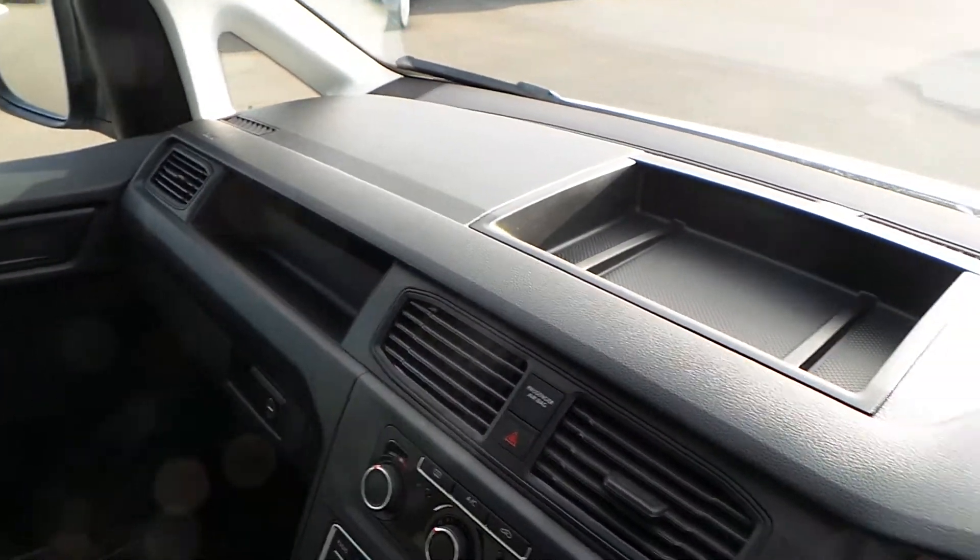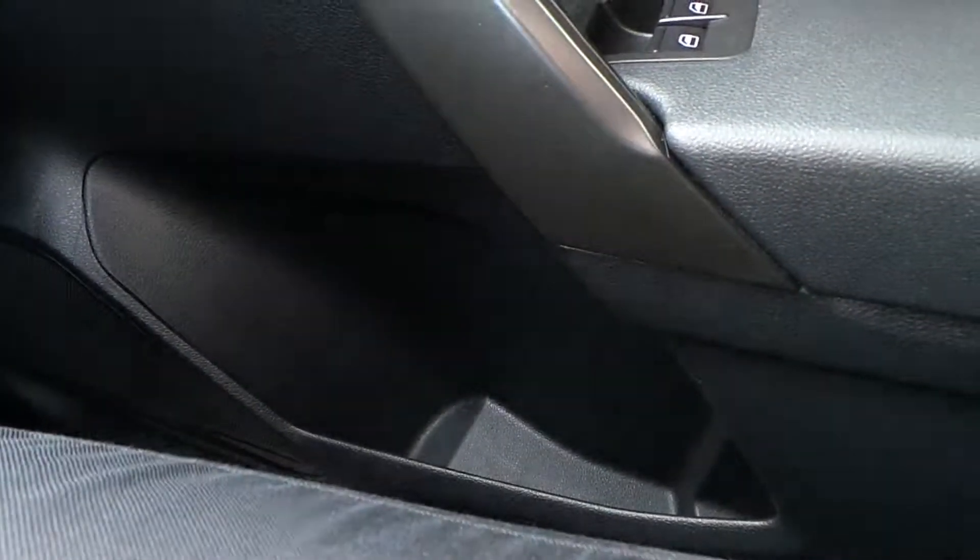The upholstery is cloth, finished to a nice high standard. There's a great range of manoeuvrability to cater for drivers and passengers in the front two seats. There's a lot of storage across the front and of course in the doors, and you've also got a large unit across the top of the two seats.